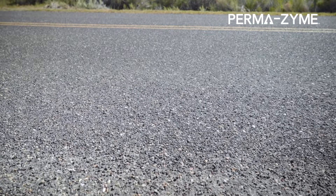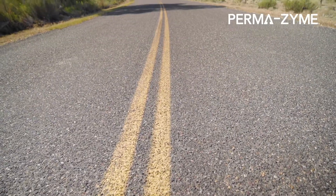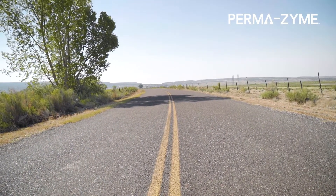Usually these roads would be built with a traditional type 2 sub base and then a big layer of asphalt, but what Emory County elected to do was to treat the sub base with Permazime and then apply a few layers of chip seal over top. This gives the sub base a very strong, resilient base that can withstand all of the loads seen throughout the road, and then the chip seal just offers a nice bearing surface for the vehicle traffic.